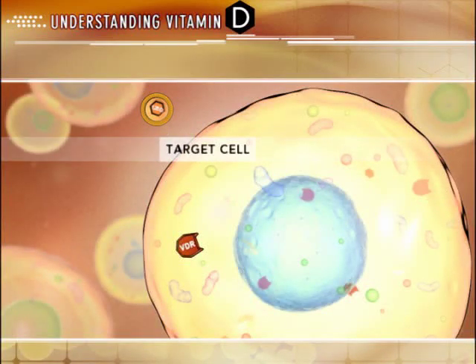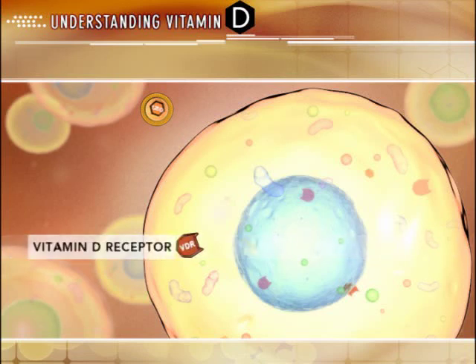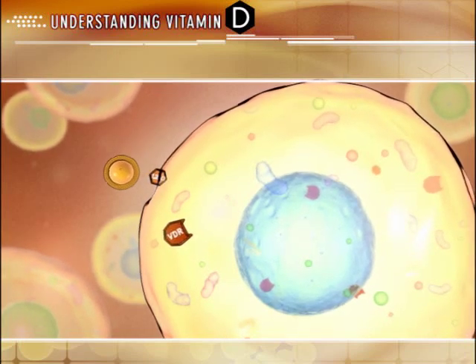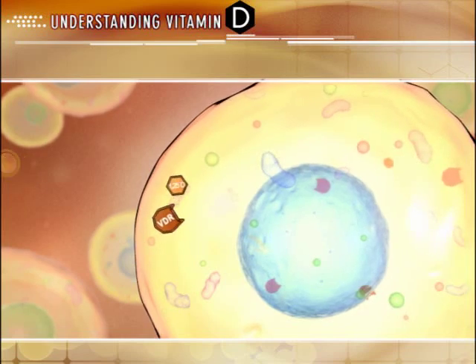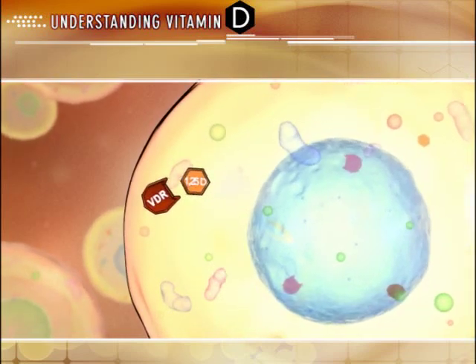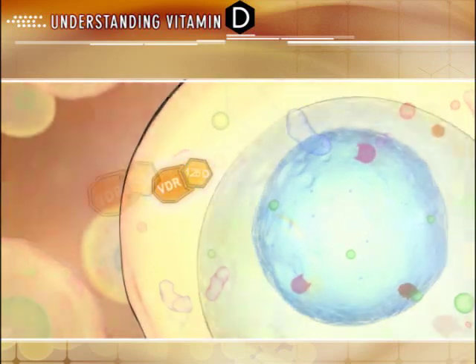Once at the target cell, active vitamin D must be released from the vitamin D binding protein. Current evidence suggests that it is the unbound fraction, or free hormone, that has accessibility to target cells. Free active vitamin D taken up by target cells is either rapidly metabolized or bound to vitamin D receptors.